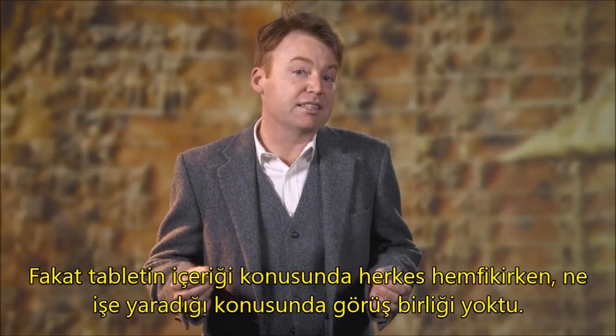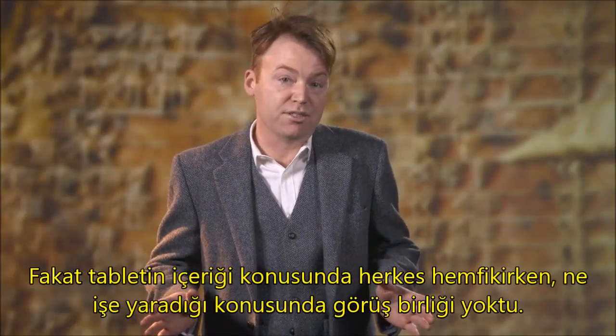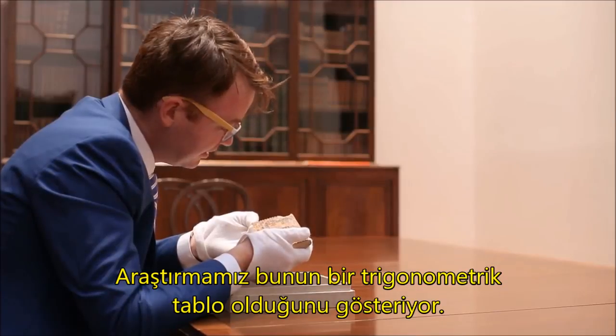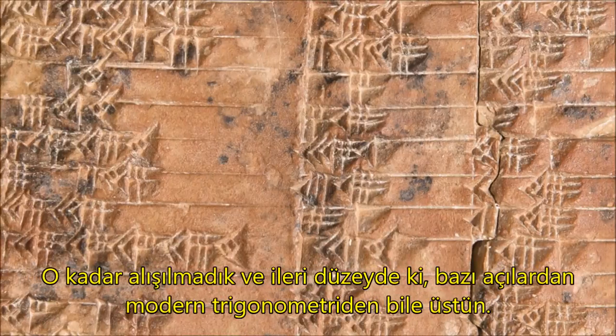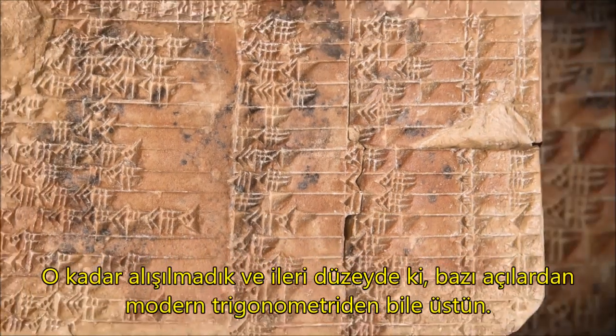But while there is agreement on what the tablet contains, there's been no agreement on what it was used for. Our research shows that it's a trigonometric table so unfamiliar and advanced that in some respects it's superior even to modern trigonometry.